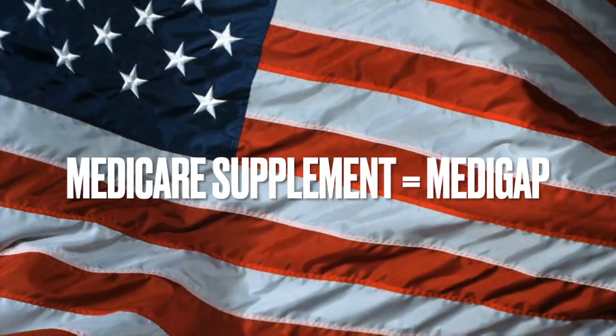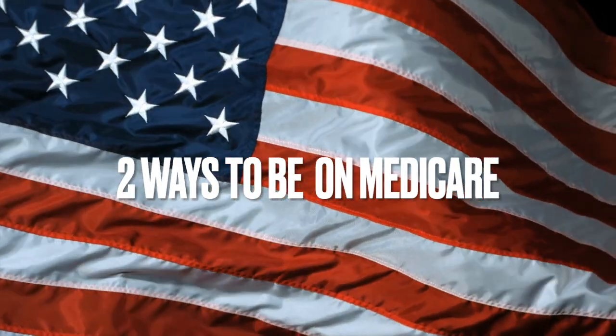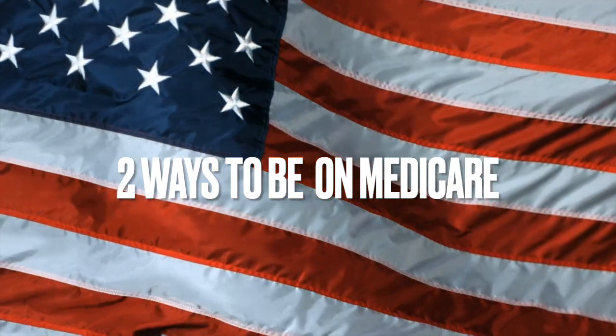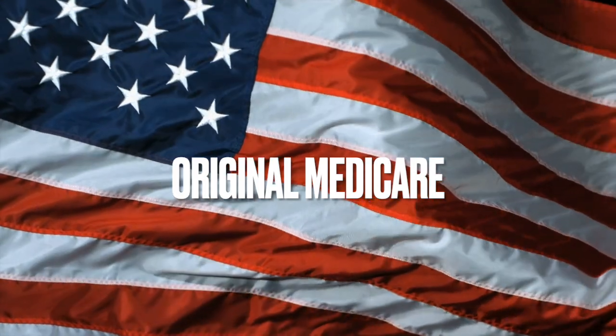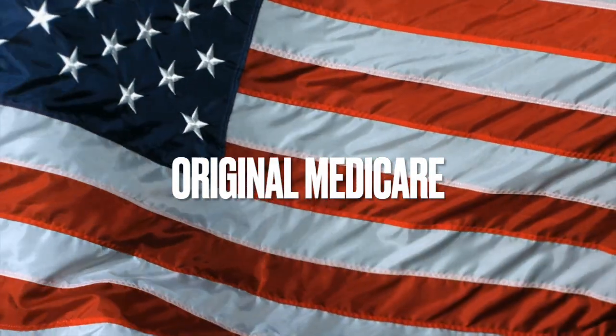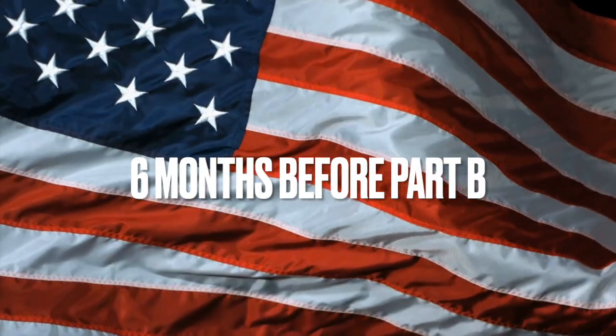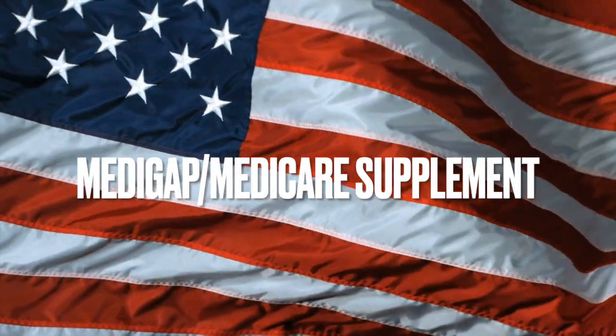My goal is to always help. So, Medicare supplement plans: a Medicare supplement policy is different than a Medicare Advantage policy. There are two ways you can be on Medicare. When you first start on Medicare, you can either be on original Medicare Part A and Part B, which pays 80%. In the six-month window prior to starting Medicare Part B for the first time, and five months after, you are allowed to enroll in a Medigap — also called Medicare supplement plan — without any health questions.